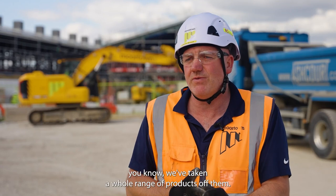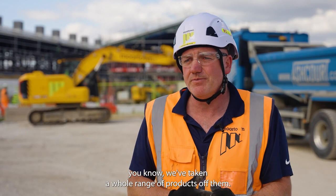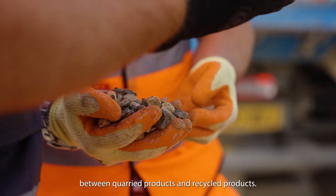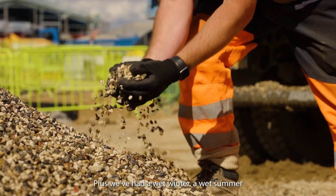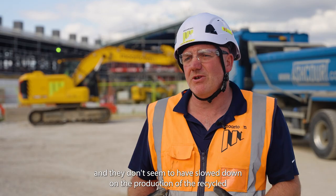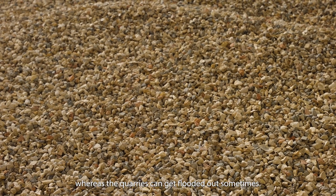We've bought back recycled 10mm, 20mm, grit sands, wash sands — a whole range of products from them. We found there was no difference in quality between quarried products and recycled products. Plus we've had a wet winter and a wet summer, and they don't seem to have slowed down on the production of the recycled, whereas the quarries can get flooded out sometimes.